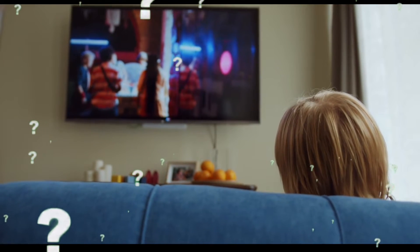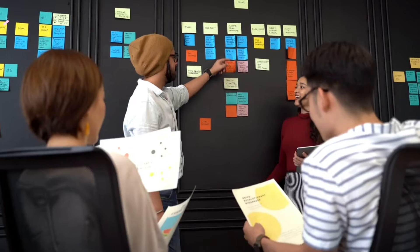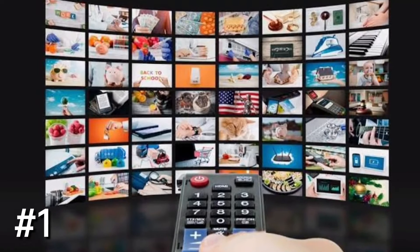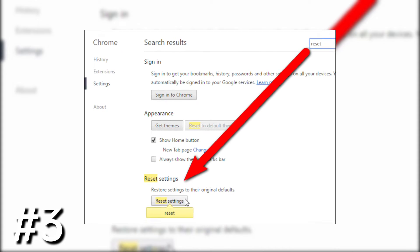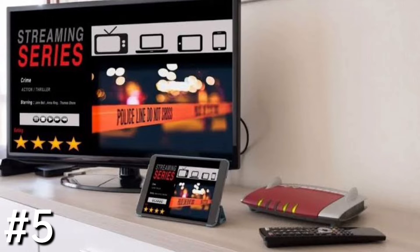To fix the error code NW24 on Smart TV, you may employ the following steps: Number 1, check if your internet connection supports streaming services. Number 2, take steps to improve your Wi-Fi signals. Number 3, restore your default internet settings. Number 4, restart your smart TV. Number 5, connect your smart TV to your modem.